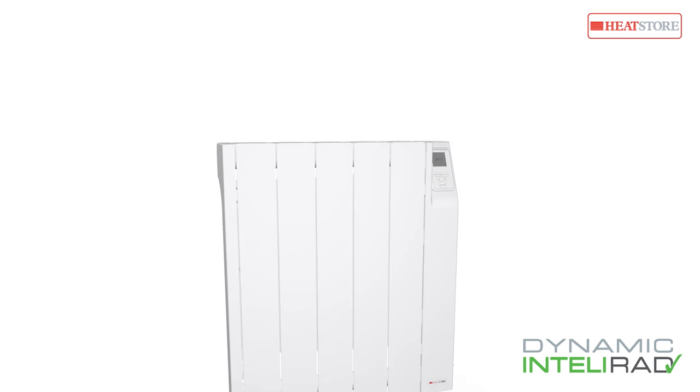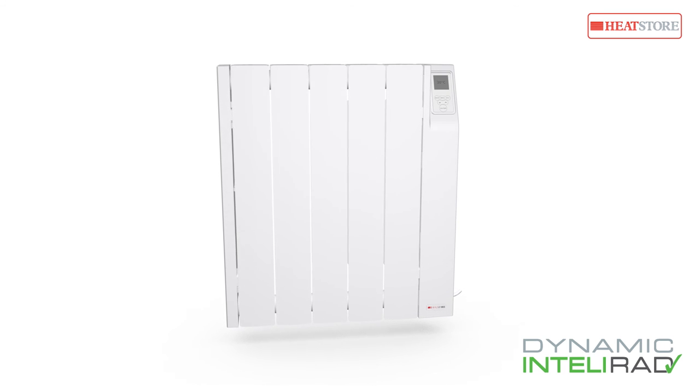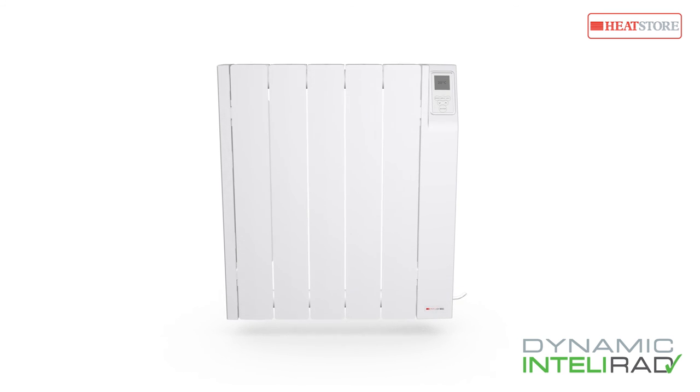The HeatStore Dynamic Intellirad: an intelligent electric radiator designed for today's modern world.